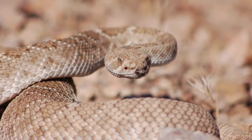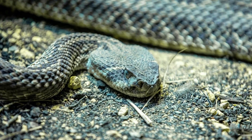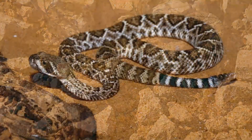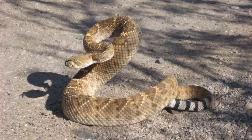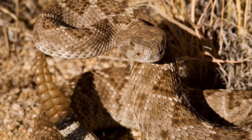Known for its aggressive nature, this species possesses venom that disrupts blood clotting, leading to severe swelling. Although its bite can be serious, fatalities are rare, primarily due to advancements in medical treatment and anti-venom availability. Encounters often occur in rural areas, where humans inadvertently disturb their habitat.